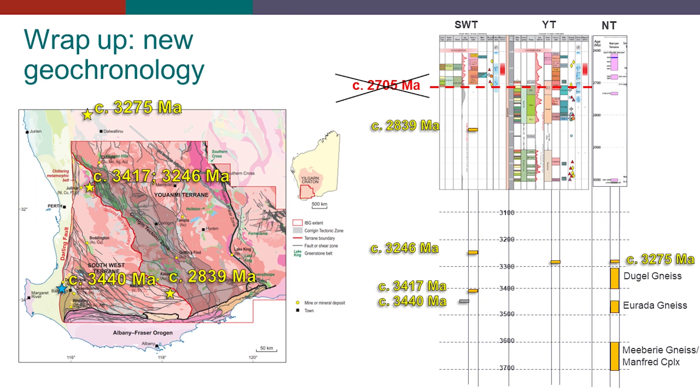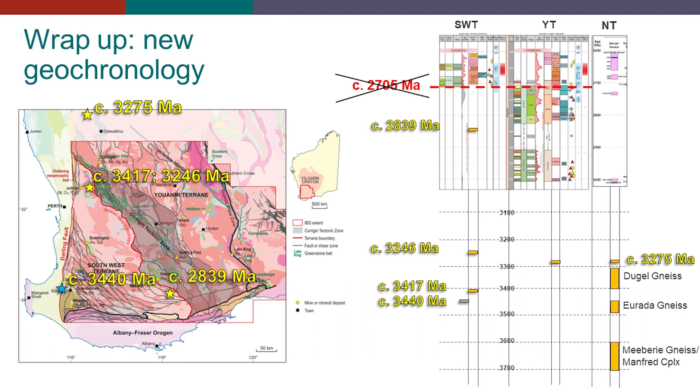In the UNME and Nariya terrain, we've got a similar age now coming at 3275 Ma, bringing some of the ages of the Nariya terrain a little bit younger, closing that gap through here. We saw a series of talks as well on the Neoarchean tectonic evolution of the West Yilgarn, particularly looking at shear zones — Ivan's work on the Yilgarn Craton shear zones and their structural inheritance that we see in younger deformation along the Darling Fault, as well as work in the Corrigine tectonic zone, looking at crustal thickening and exhumation processes happening right at the end of the Archean, in the late Neoarchean, that starts to resemble tectonic and orogenic processes containing some elements of Proterozoic orogens.